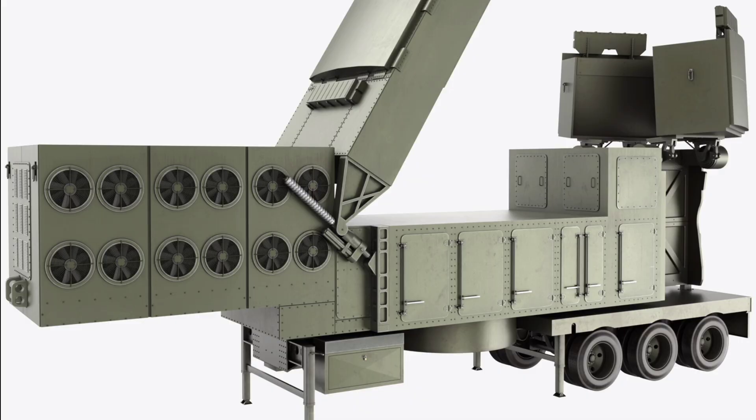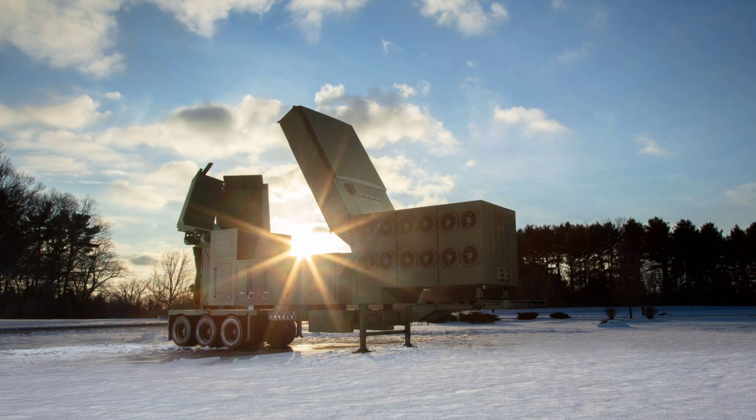So there you have it — the ultimate deep dive into the lower-tier air and missile defense sensor, the United States Army's next-generation radar powerhouse. We want to hear from you: what's your favorite feature — the 360-degree coverage, the hypersonic tracking capability, or its networked integration? Drop your thoughts in the comments below. Smash that like button if you loved this deep dive, subscribe for more epic military breakdowns, share with your fellow defense enthusiasts, and hit that bell icon so you never miss an upload. Stay tuned, and we'll see you in the next one.